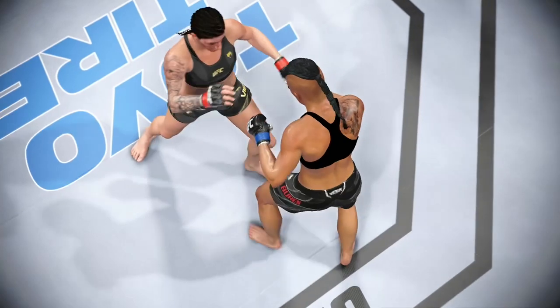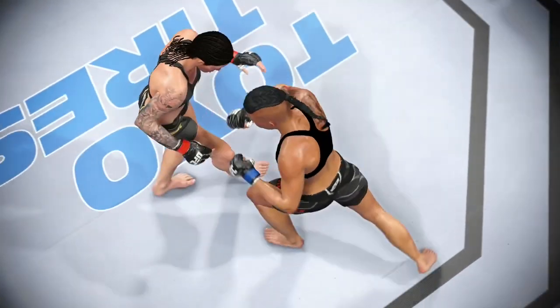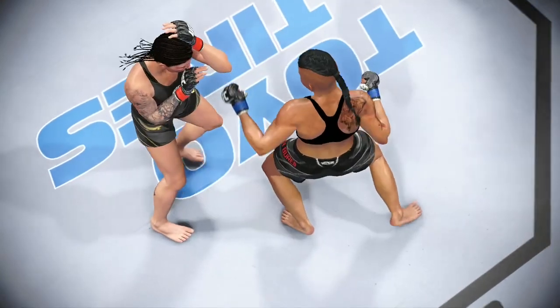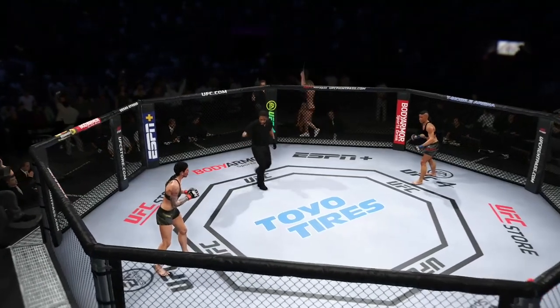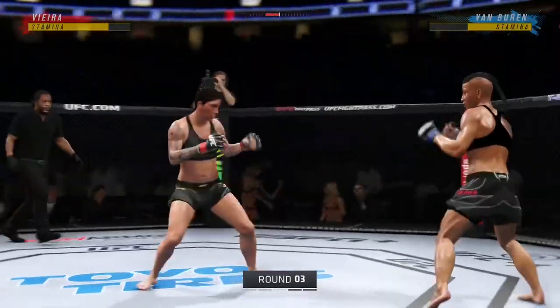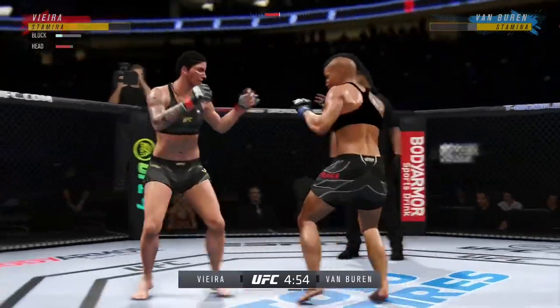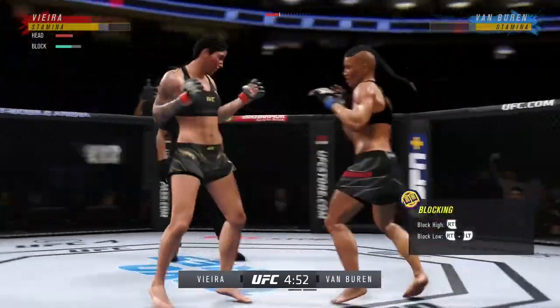A punch like that would have felled lesser women, but she survives and gets to fight another round. She's as tough as they come. She's sitting on her bench right now, telling her coaches, 'I'm good, I'm ready to go. That was just a moment — I'm still gonna get the victory.' I believe she has to change something. She cannot continue to do the same thing and expect a different result.